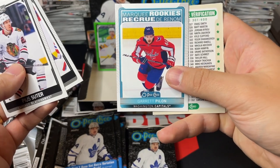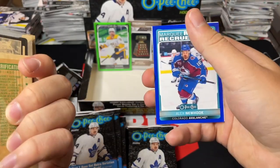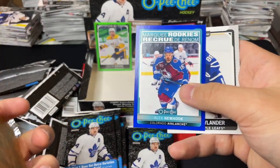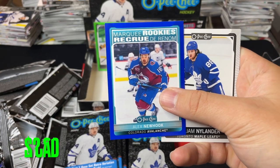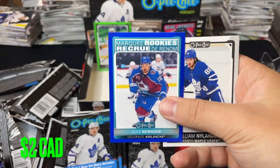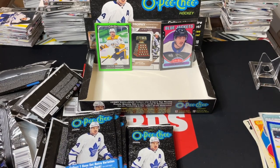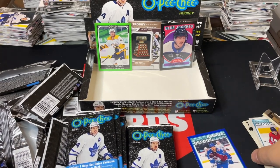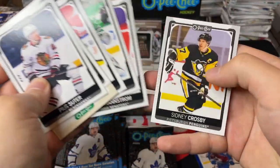Marquee Rookies of Garrett Pilon. Got a checklist. We've got Marquee Rookies blue border of Alex Newhook — that's actually a pretty solid one there. Marquee Rookie blue border of Alex Newhook — really good. That's probably the next best hit. The rest of that pack was more base.